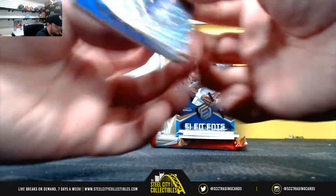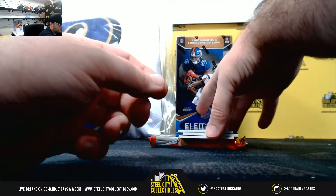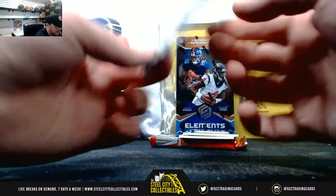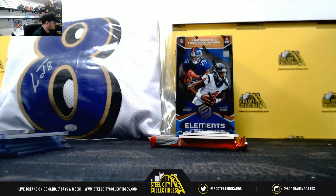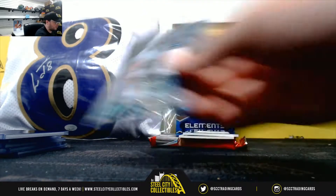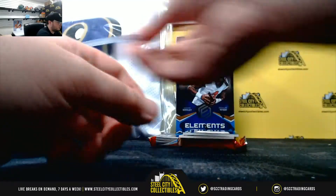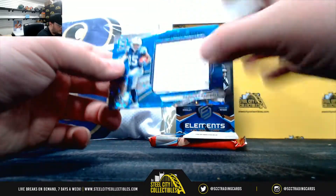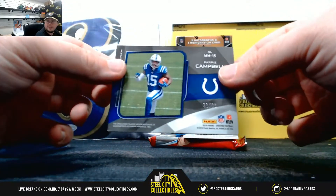Number nine of ten, Kirk Cousins. Pillars of the Game, Jason Taylor, number one ninety-nine. Monumental jersey, Harris Campbell, thirty-three of ninety-nine.